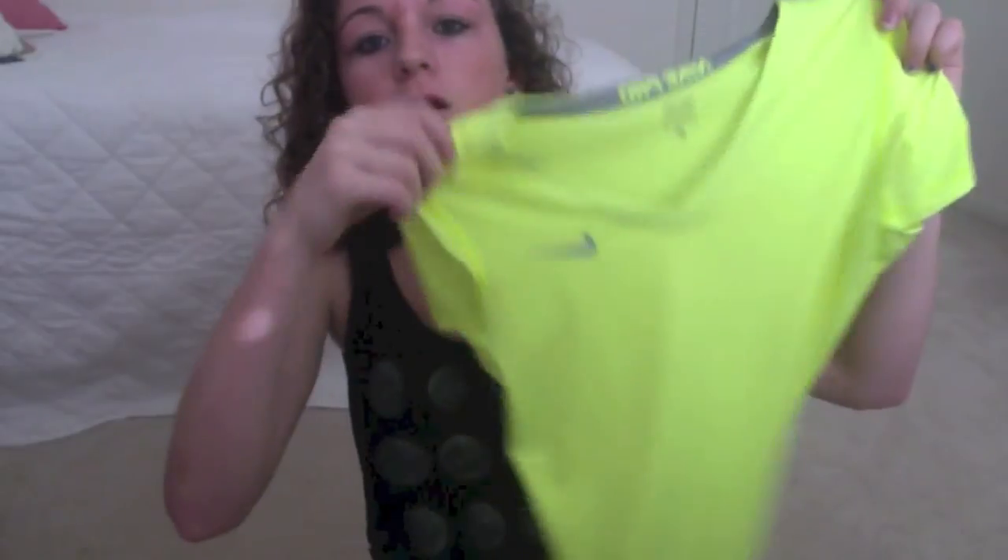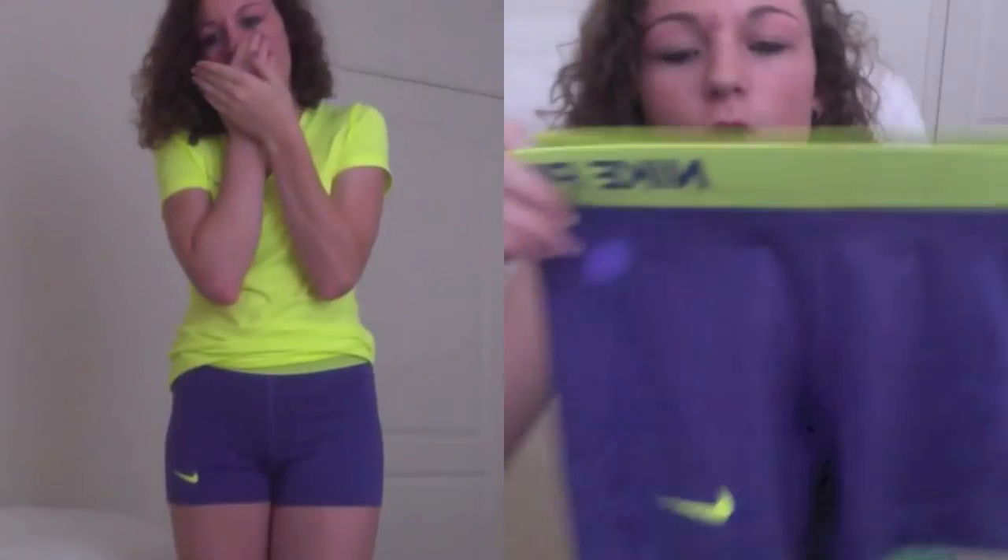I just got two things from Nike for volleyball. I got this bright neon yellow shirt and then to match it I got these really cool purple shorts with neon yellow designs and a little Nike sign. I think they match really well together and I love them a lot.